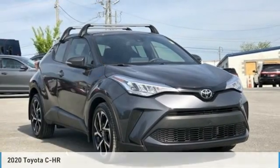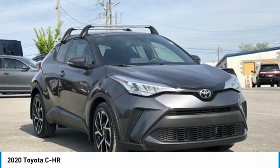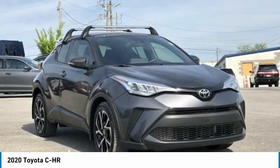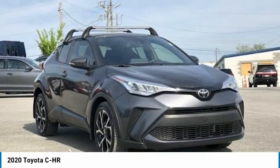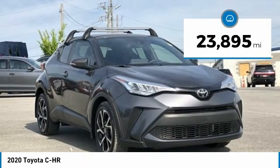Clean Carfax. 2020 Toyota C-HR Gray 4D Sport Utility FWD 2.0 Liters iFord OHC 16V. Bluetooth, Hands-Free Phone, Service Records Available, Fully Detailed. We Have All of Your Financing Needs Covered.